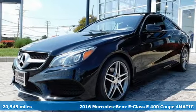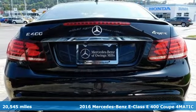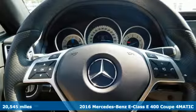Here's a 2016 Mercedes-Benz E-Class. Mercedes-Benz keeps setting the standard and driving forward.